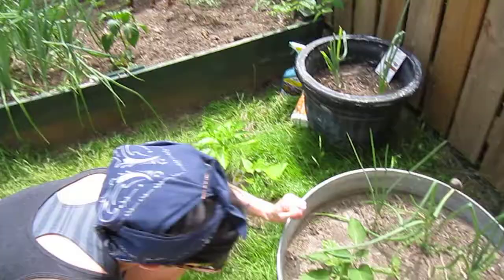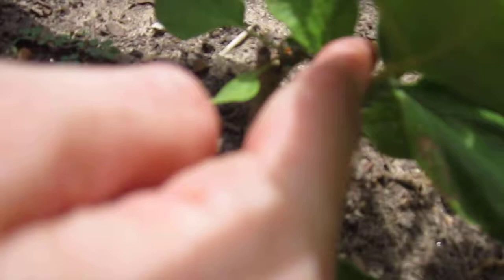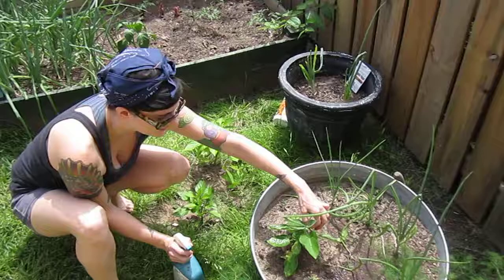These are aphids. The way you'll notice if you have aphids — they're kind of colorless — but if you see little tiny black ants crawling on your plant, that is an indication that you have an aphid problem. The ants are farming the aphids, and the aphids are eating your plant.